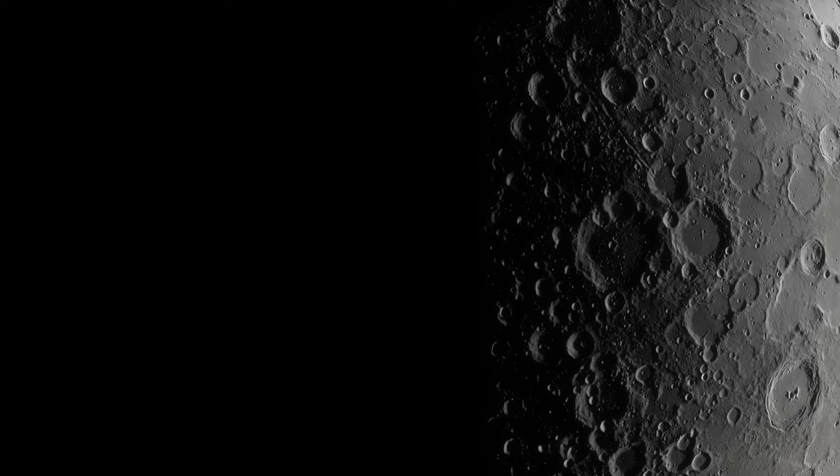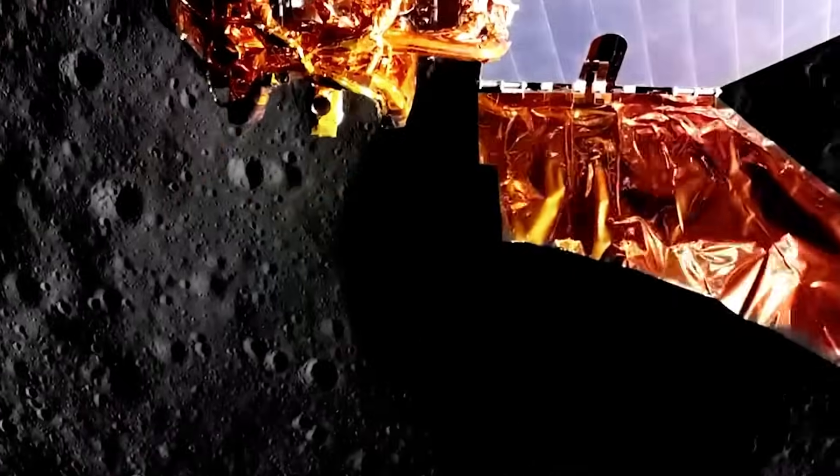Only this hemisphere ever gets to see eclipses, while the far side of our satellite never experiences them at all. And just recently, on March 14th, 2025, we finally saw a lunar eclipse from the surface of the moon, for real.